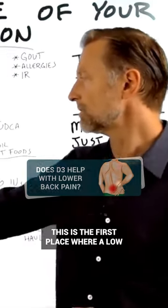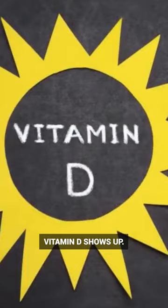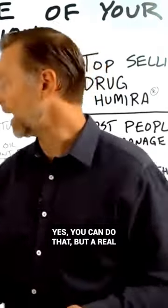Let's say you have low back pain. This is the first place where low vitamin D shows up. So how do you know if this is connected? Do you do an x-ray for this? Do you do a blood test? Yes, you can do that.